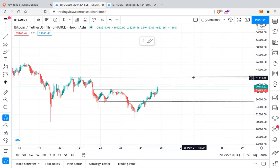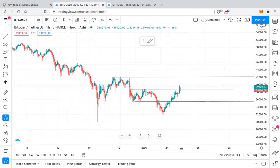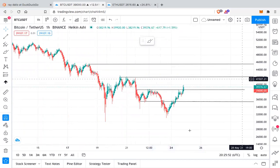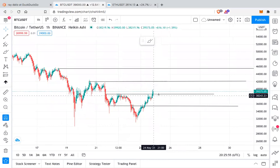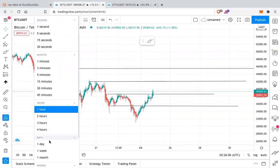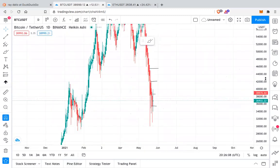Bitcoin can retest the $41,000 to $42,000 range, and if it breaks $42,000 then it can retest the $45,000 range. These are the immediate resistances Bitcoin will face. Depending on the strength of the pump, we'll see whether it breaks or not. On the one-hour it has clearly broken the resistance, so the next resistance is at $41,000 to $42,000, and if that breaks, then $45,000 is next.